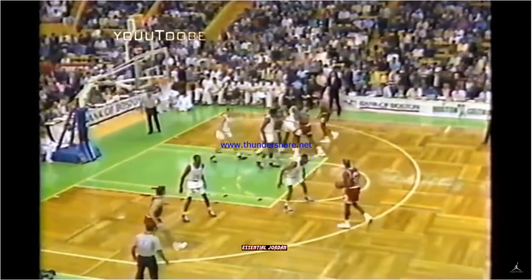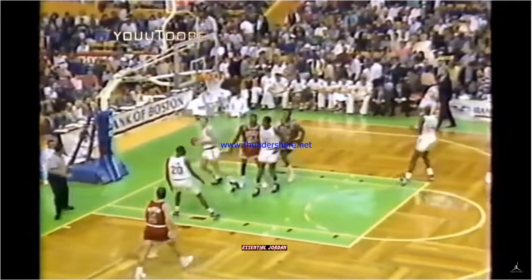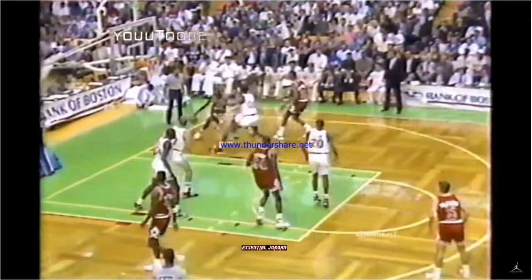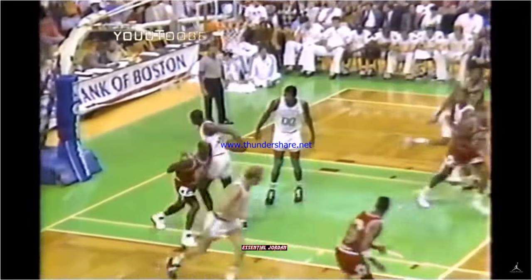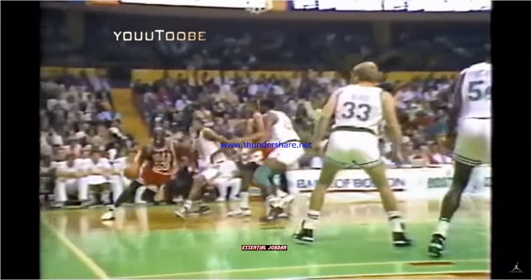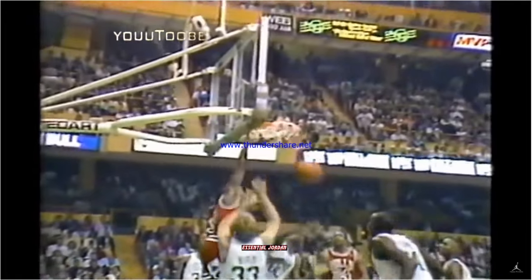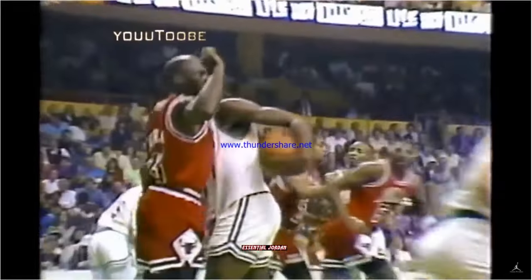Jordan with the ball off to the left against Lewis. Outside shot by Jordan. Good. Two team fouls on Boston. Bulls have it in play. Jordan drives the right baseline. He went way up high over Parrish and Byrd — and we were very excited about that dunk.